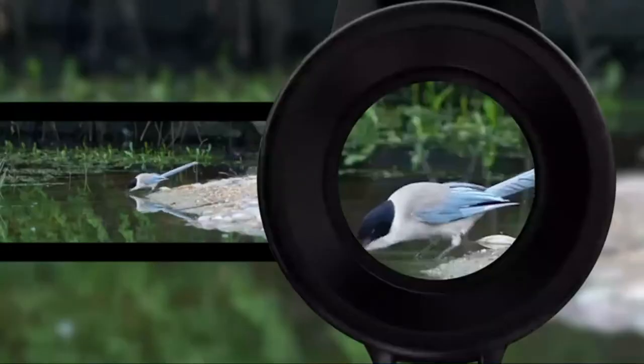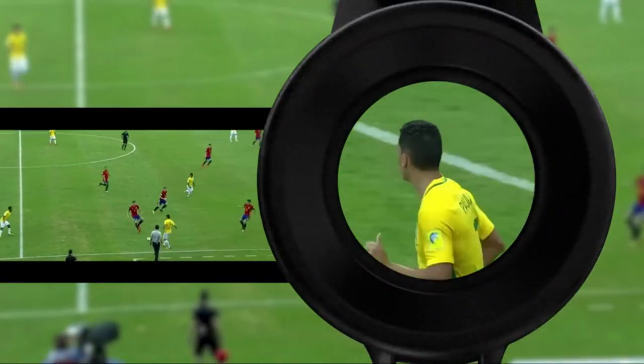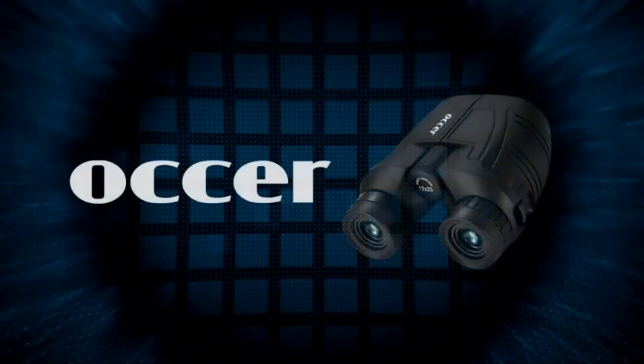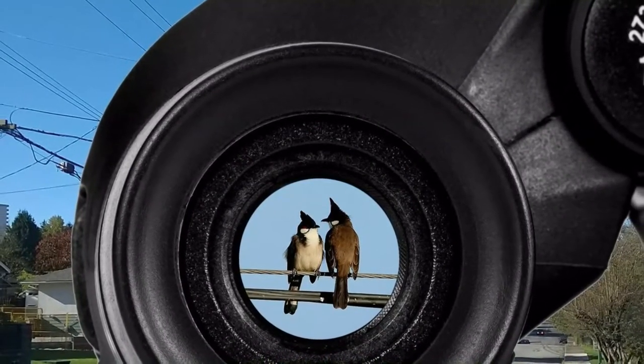The Oxer 12x25 is one such example — it is a really great overall binocular. The company is renowned for mixing affordable prices with premium specs, and the Oxer 12x25 compact binoculars are the best example of that.